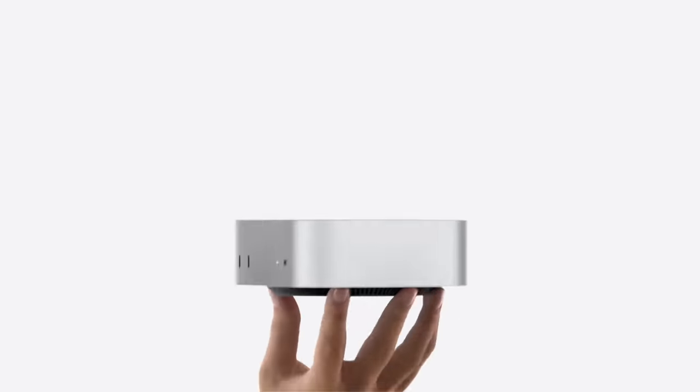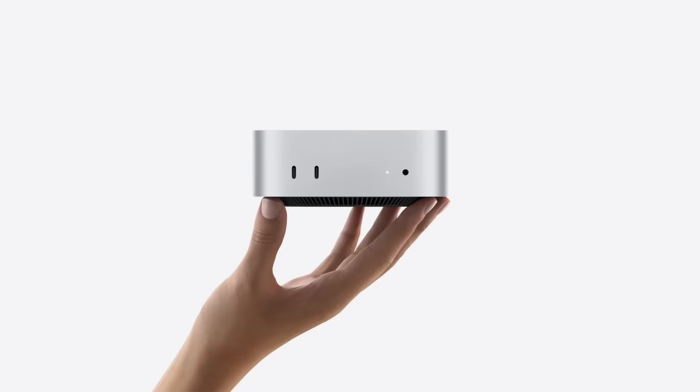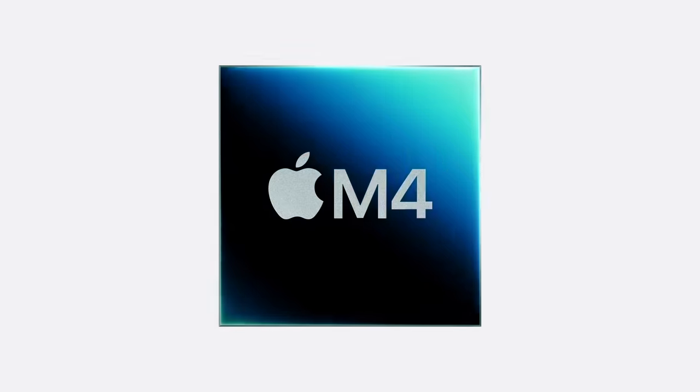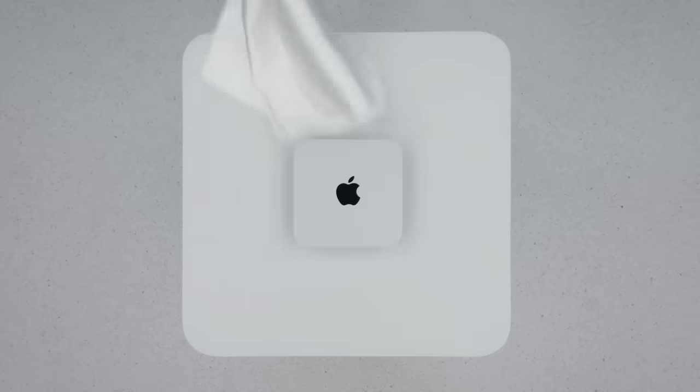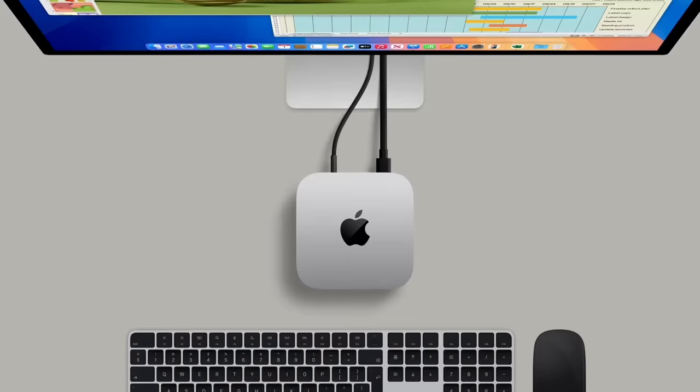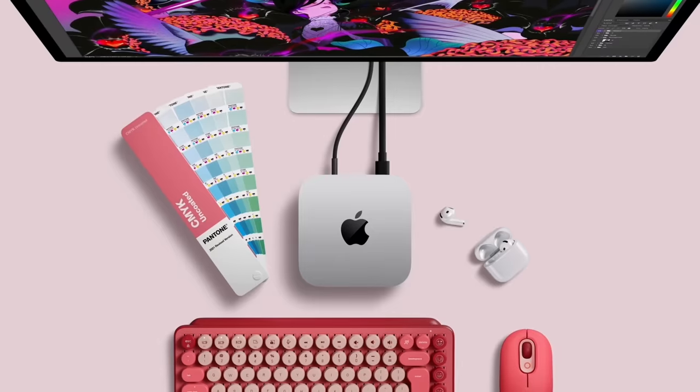Apple really surprised everybody by completely overhauling the Mac mini, giving it a completely new design and the power of the M4 and M4 Pro silicon chips. After finally seeing it, I honestly think we should be calling this the Mac micro because it's just five by five inches. This thing is going to be perfect for any minimalist setup where a small footprint is prioritized, but it's still going to pack some heat when it comes to the specs.